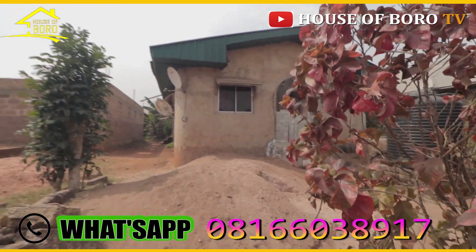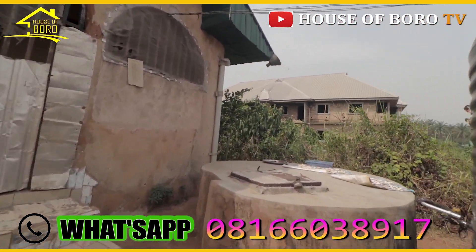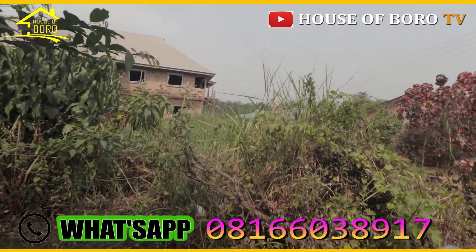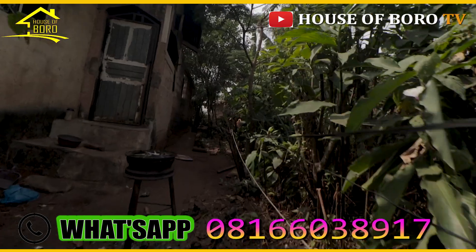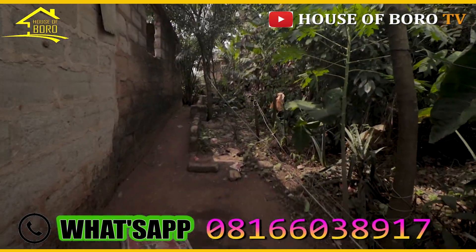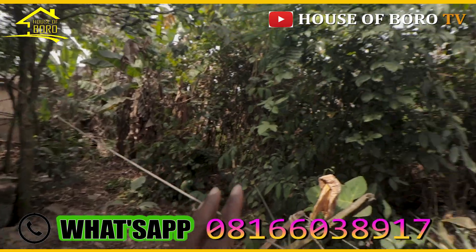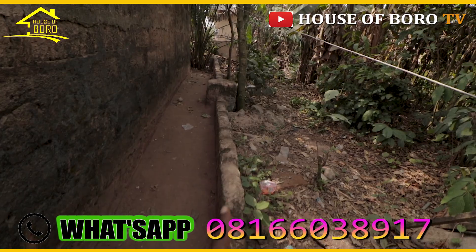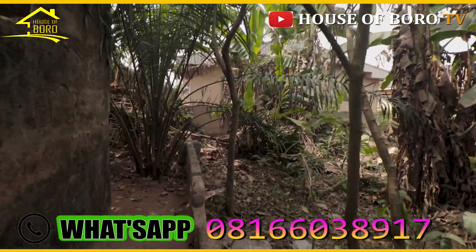Let me show you this side of this plot so you would see. If you are familiar with this area and you like this plot, just call me for an appointment and I will bring you down to come and see it. So this is the side of this very plot. You see the fence — not a very small fence. The moment you fence your property, you don't get an issue again.